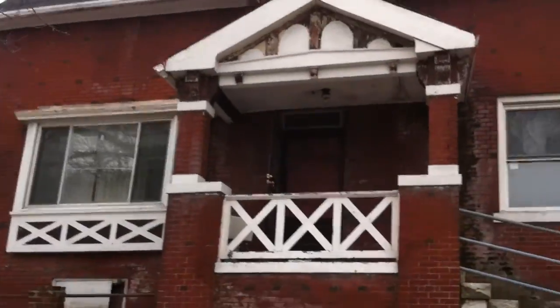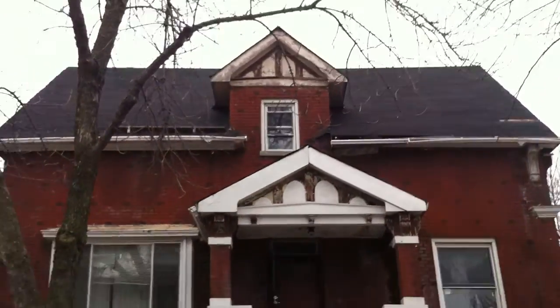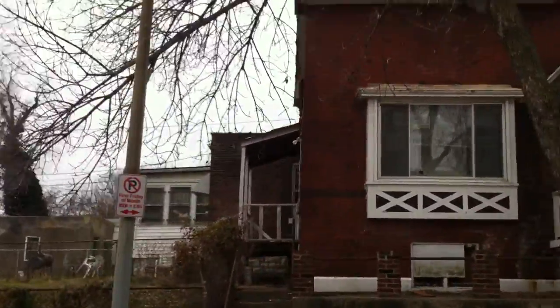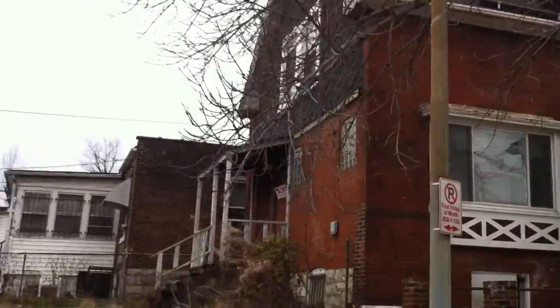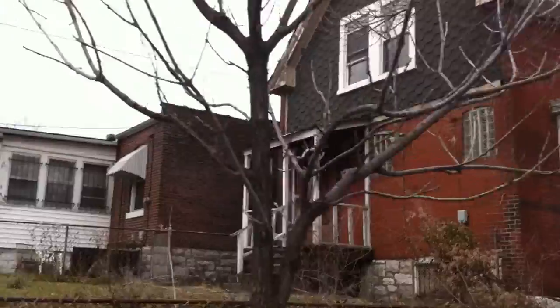This home can be had for $1,500. It's owned by LRA. 4436 Harris. And here is the rear of the building. Just needs some TLC.